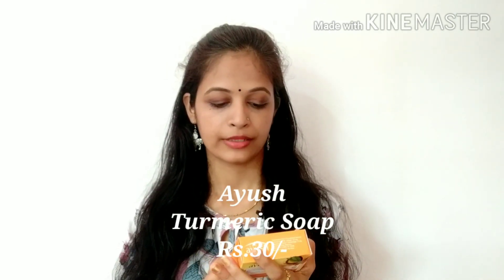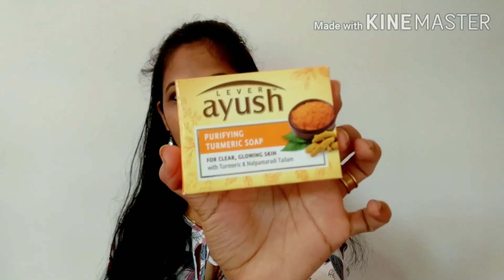The third product is soap — skincare is very important in our daily life. This is Ayushin soap. Ayushin is a Purified Turmeric soap. I am using Turmeric and Nalpamra. This is Ayusha Turmeric Soap and the value is around 50 rupees.